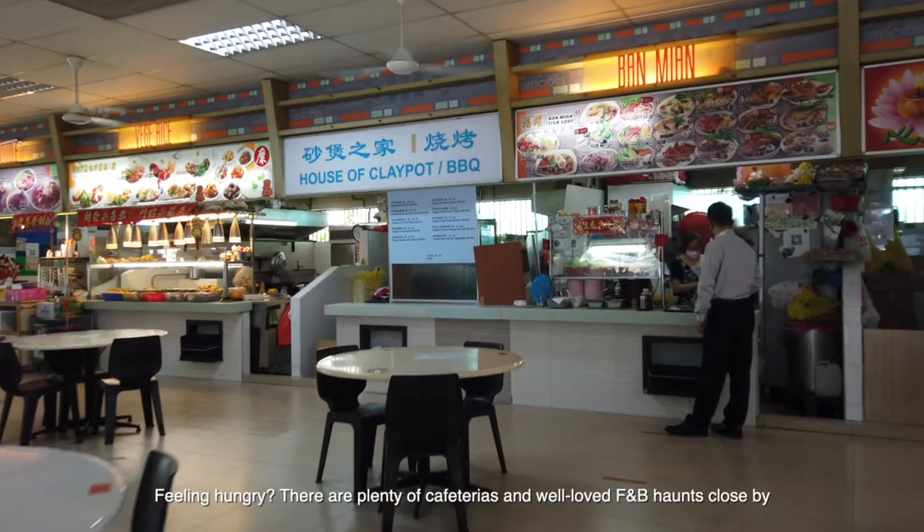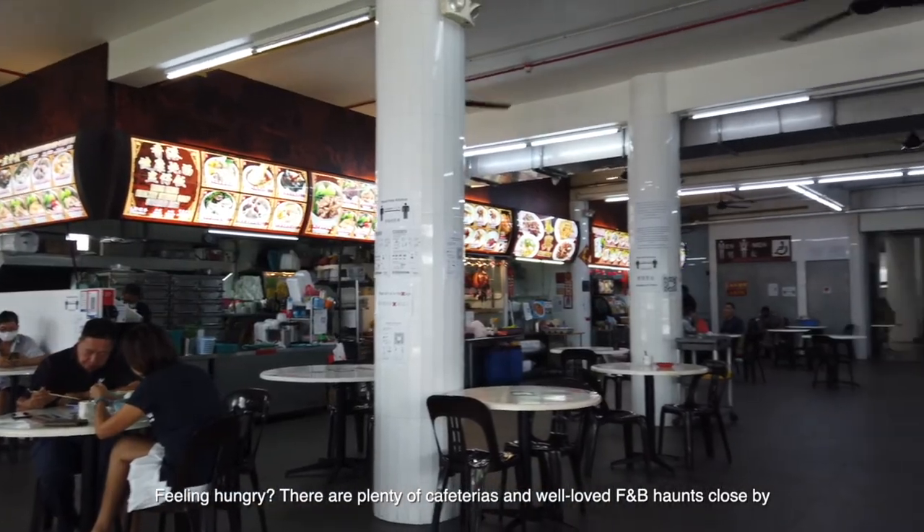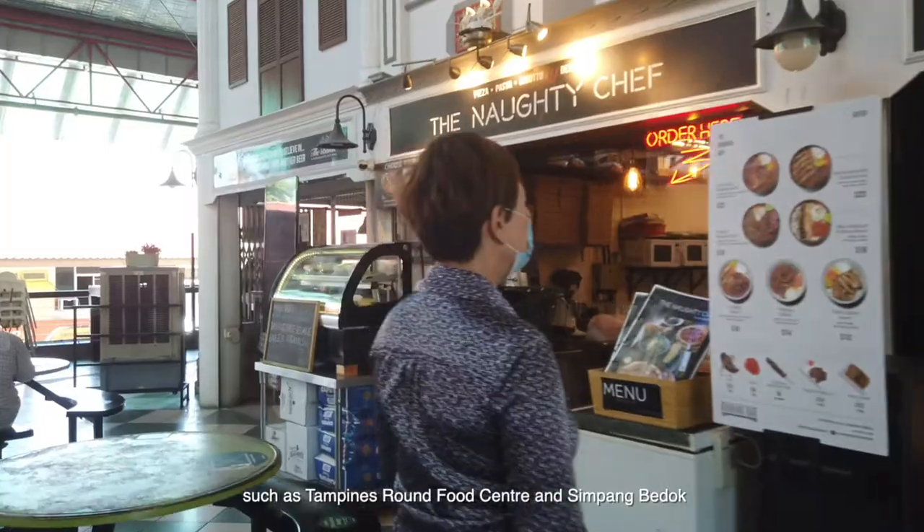Feeling hungry? There are plenty of cafeterias and well-loved F&B haunts close by, such as Tampines Round Market Food Centre and Simpang Bedok.